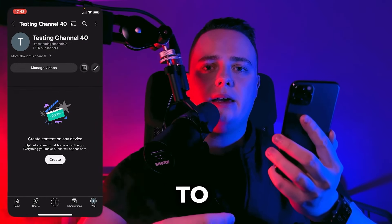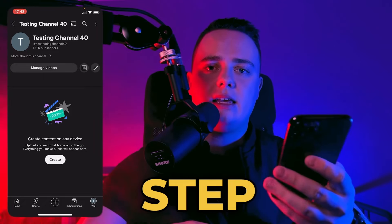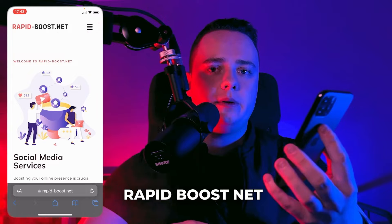Yo, what's up guys? Today I will show you how to get more subscribers on your YouTube Gaming channel. So the first step is we open our browser and go to the website Rapidboots.net.